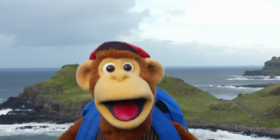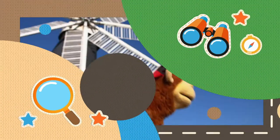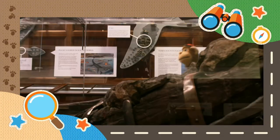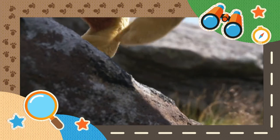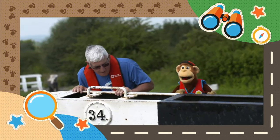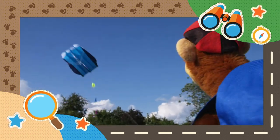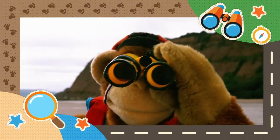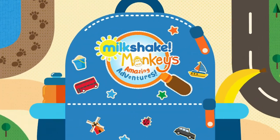Ready? Steady! Go! Where will we discover? Where will we end up today on Monkey's Amazing Adventures? Hey, what will we see? What will we discover? Where will we end up? It's Monkey's Amazing Adventures!